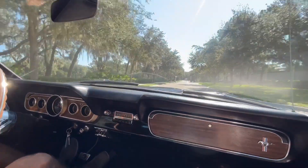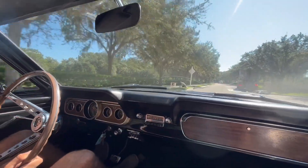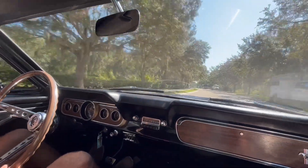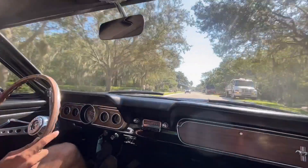As we're cruising down the road, you can see that we don't have much vibration, or really any vibration at all. Our steering wheel is not pulling us in any other direction. Speedometer and everything is working as it should. Just another little old-fashioned Mustang.